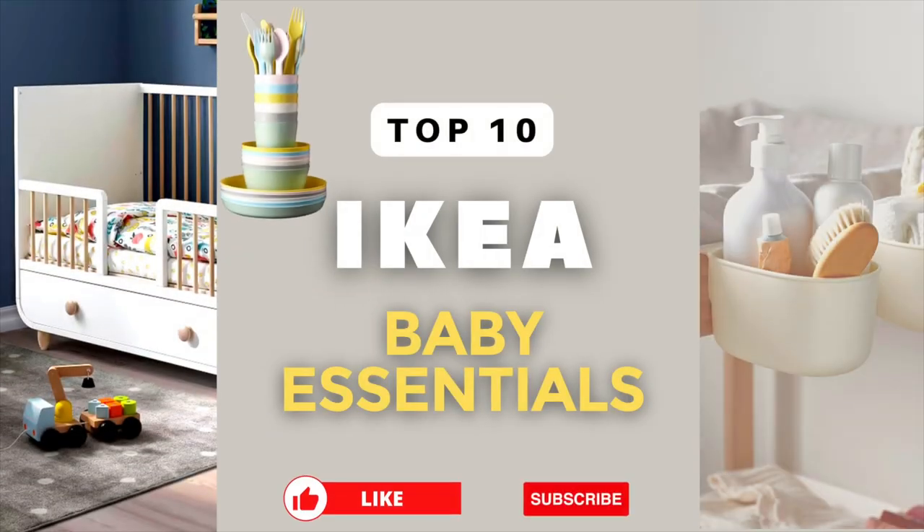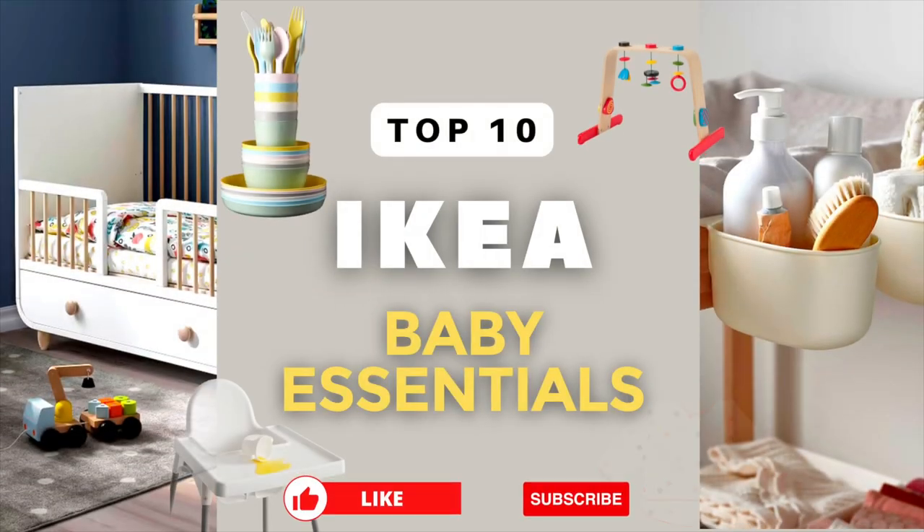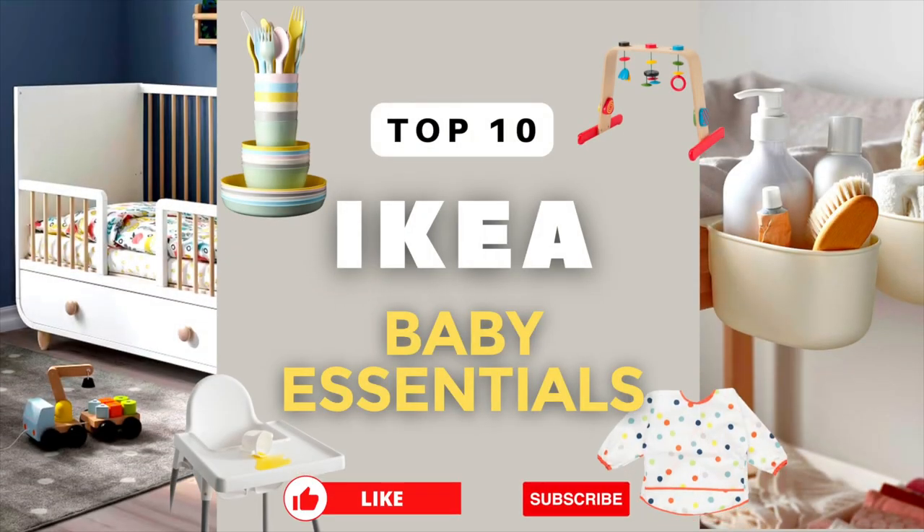Today we'll be sharing the top 10 must-have newborn and baby essentials that you can get from Ikea. Make sure you like and subscribe and let's get started!